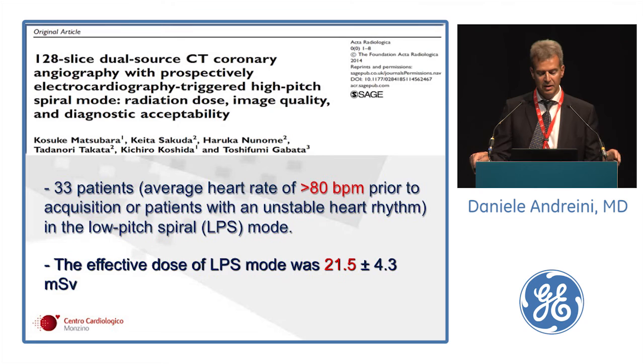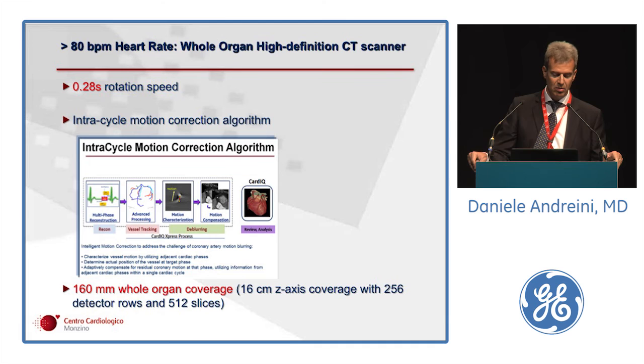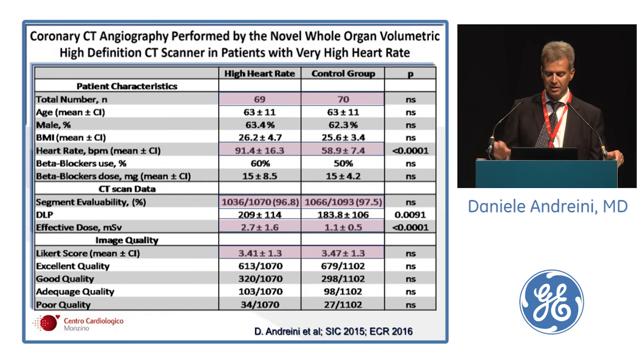Regarding heart rate: with the latest generation scanners it is possible to scan patients at very high heart rates, but with the drawback of high radiation exposure. Our scanner, installed one year ago at Monzino, combines fast gantry rotation time, intra-cycle motion correction algorithm to reduce coronary motion blurring, and whole-heart coverage with 16-centimeter Z-axis coverage. We compared patients with low stable heart rate during the scan (less than 55, mean 58) versus patients above 80 (mean 91), and despite this impressive difference, achieved the same coronary interpretability of 97% and same image quality scores ranging from good to excellent in both groups.